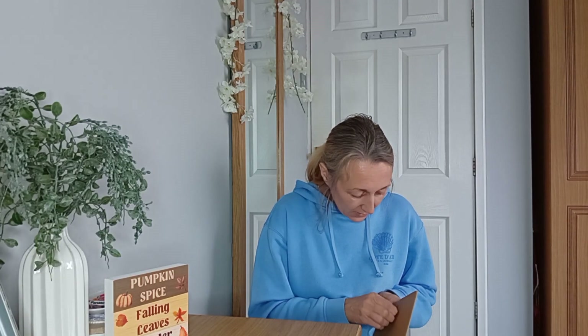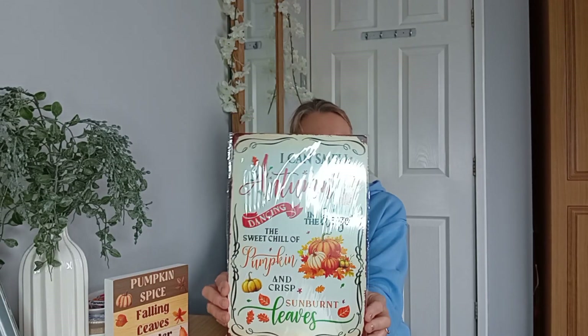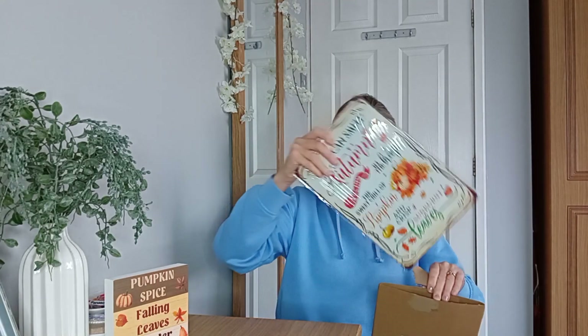This is the last thing. I haven't got a pair of scissors handy but we'll see how we can get in. I know what this is because I remember ordering this one. I've got no nails - this is not helpful. My nails are shocking at the moment, I tried to grow them once but they're too weak and they don't grow. This is for my kitchen - it's like a metal sign. It says 'I can smell autumn dancing in the breeze, the sweet chill of pumpkin and crisp sunburnt leaves' - which is really nice, like a little poem. I'm going to put that up in my kitchen. My whole kitchen needs decorating, it's depressing the life out of me because I hate it. But I kind of want to fix it, so I'm just going to have to titivate the kitchen.